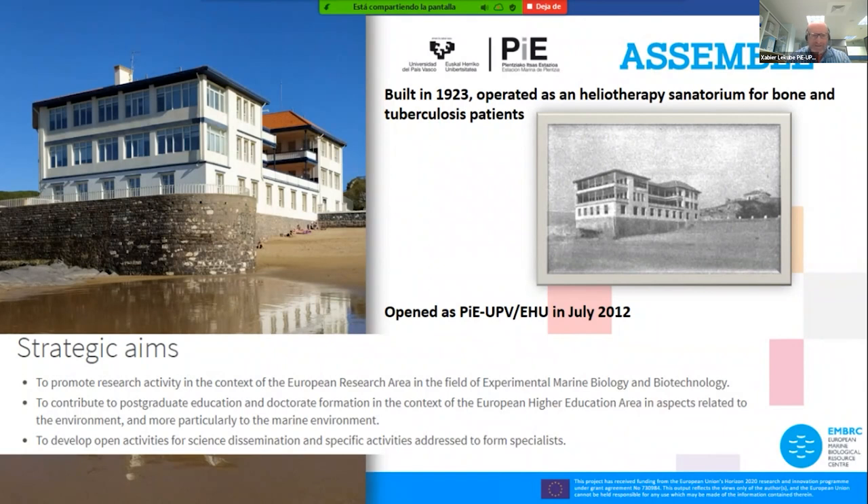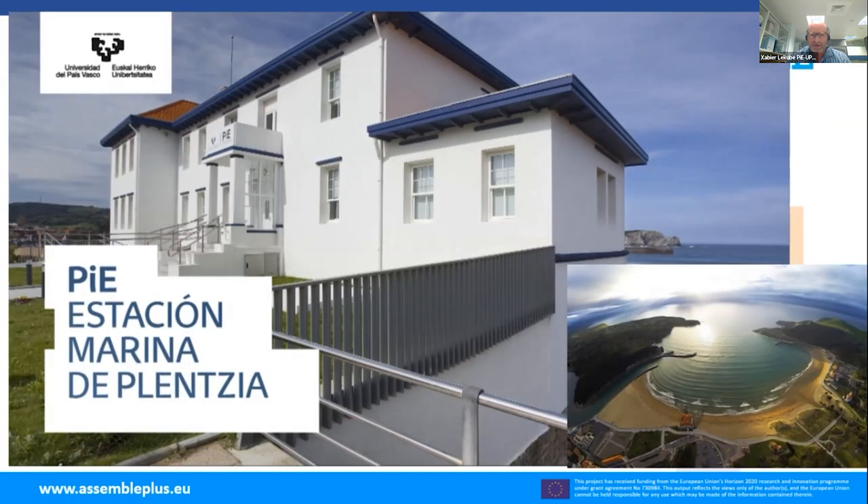The following question is: where is the Plentzia Marine Station located? Let's make a small virtual travel from outer space to the Plentzia Marine Station.